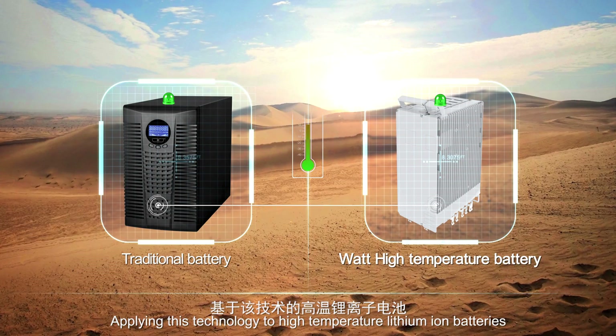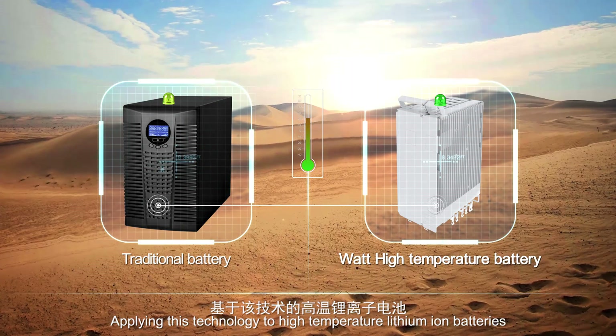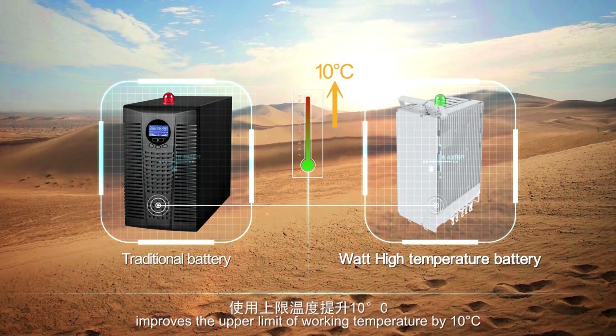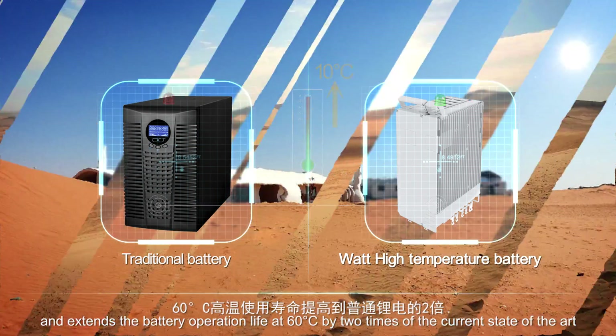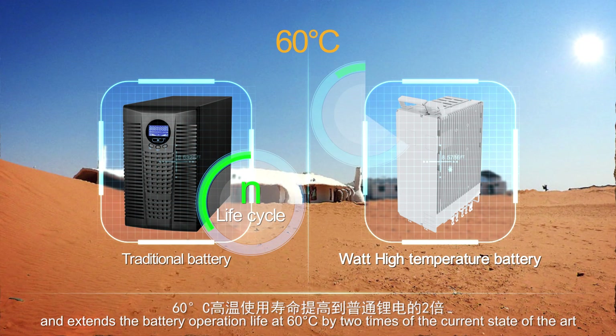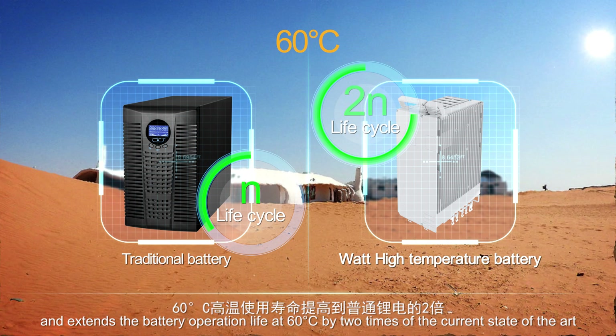Applying this technology to high-temperature lithium-ion batteries improves the upper limit of working temperature by 10 degrees Celsius, and extends the battery operation life at 60 degrees Celsius by 2 times the current state of the art.